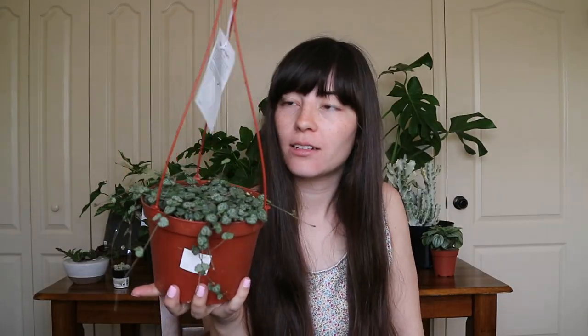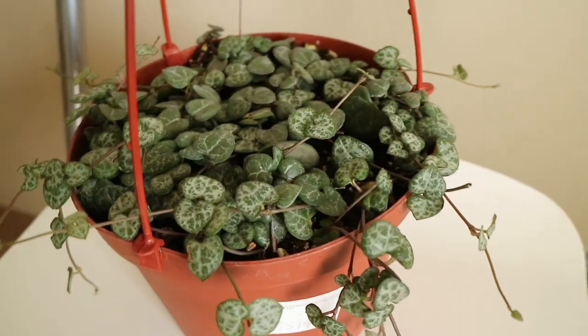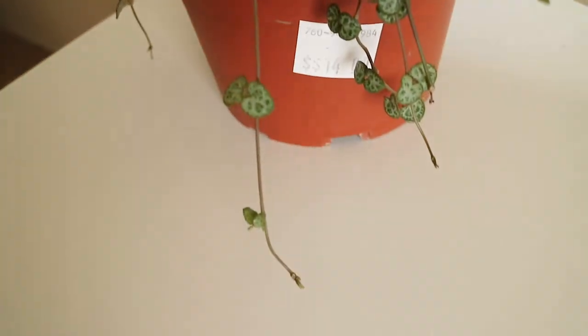This String of Hearts - I cannot believe it, there were like 10 or 20 of them at this nursery. So if you are in the SoCal or Encinitas area, you can definitely find these at Cordova Nursery. This one is just the green variety and it's starting to cascade just a little bit. Amazing - I'm so happy that I found it.